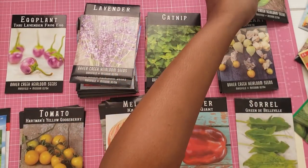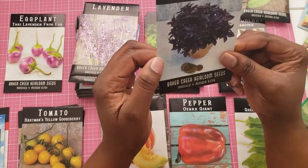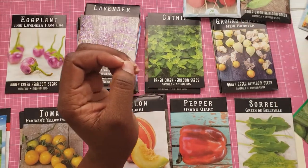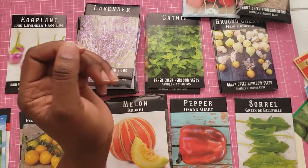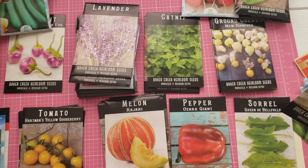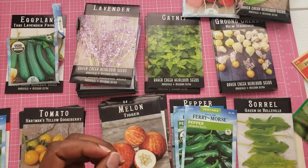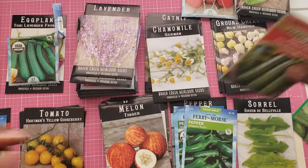The beans, yes. The peas. Basil — I'm not for sure if I'm going to plant this basil, so I'll put that over there. Beets, yes. And those peas. Zucchini is a definite. I'm going to put that with the eggplant. Melon. Peppers. Rosemary. Chamomile. Some more squash.